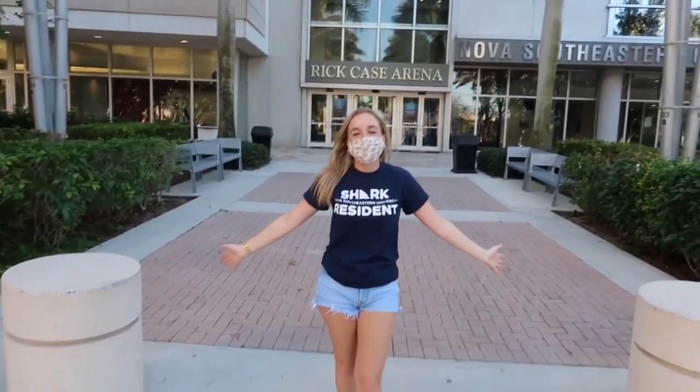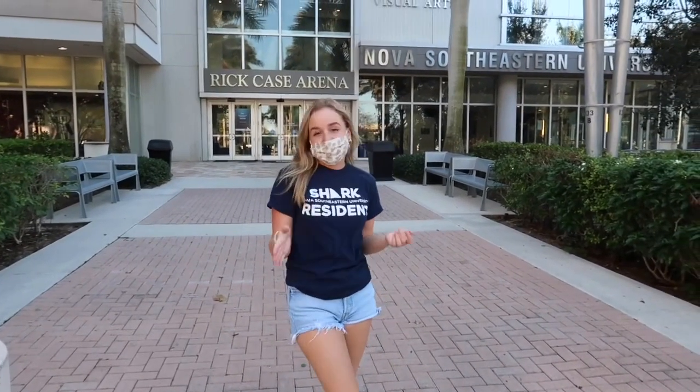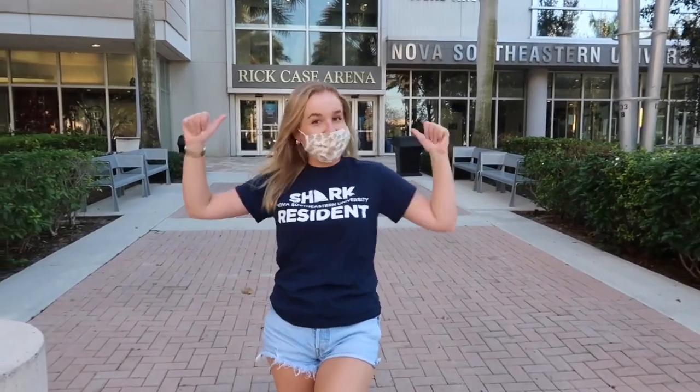This is arguably one of the best places on campus — this is the UC. In here you have the dining hall, the RecPlex which is the gym, Outtakes which is a convenience store, Starbucks, and another little acai bowl smoothie place. I'm going to show you guys what's inside.